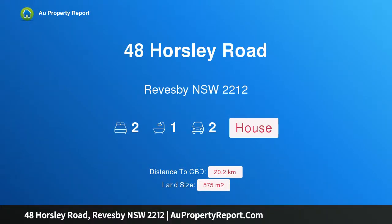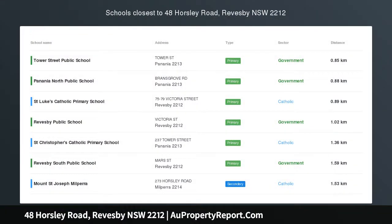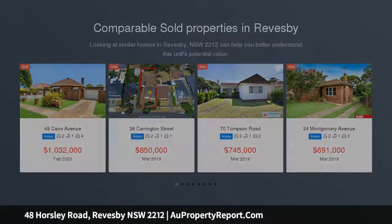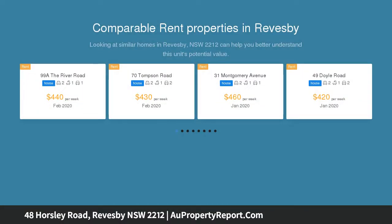I am glad to introduce property 48 Horsley Road, Revesby, New South Wales 2212 — 800 meters to Revesby CBD. Ideally located within a short walk to Revesby shops, restaurants, cafes, and train station, this entertainer's home is a home you can move straight into.